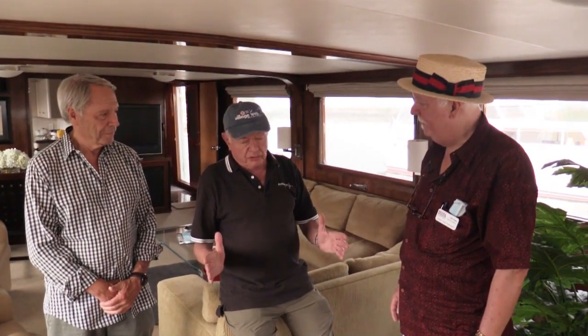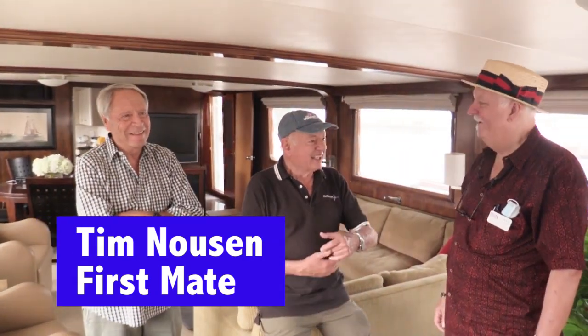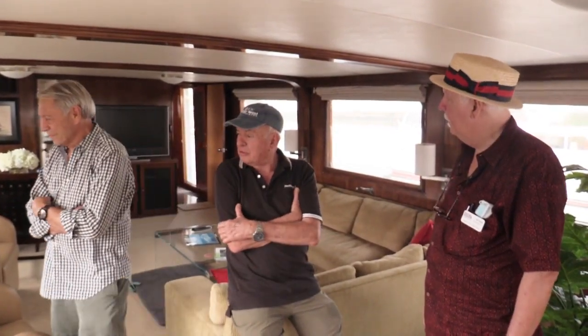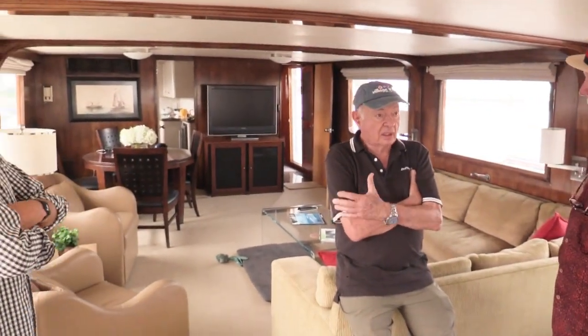We're showing you the boat. There's one person responsible for the bright work, the varnish, and a lot of the maintenance — and that's Tim, Captain Tim. The two of us do all of the work on the boat and run it together. This is the main salon, which is about 400-something square feet. It's almost as big as my living room.